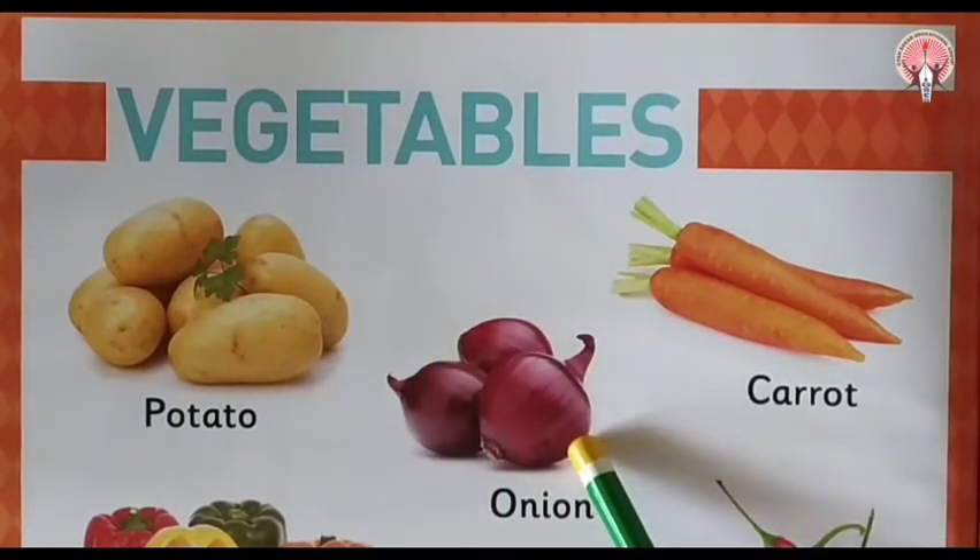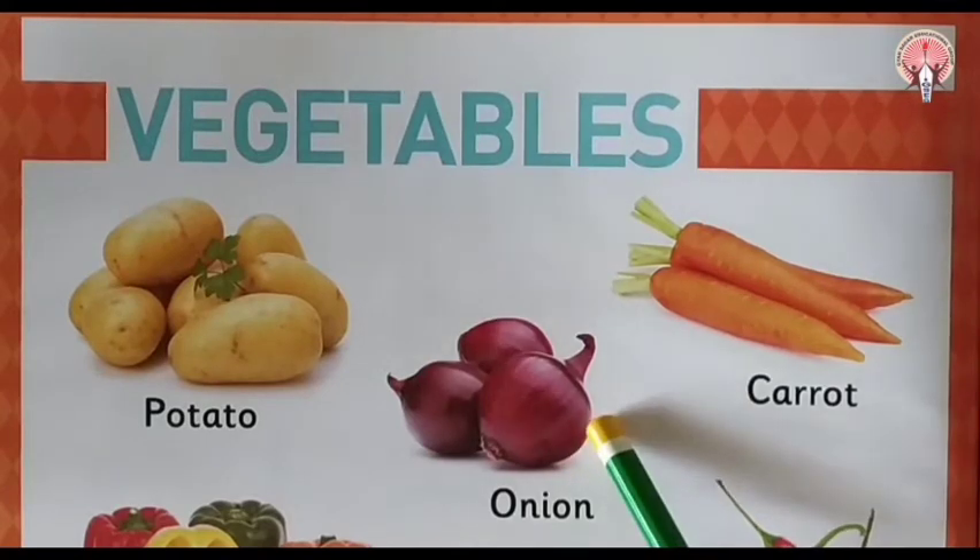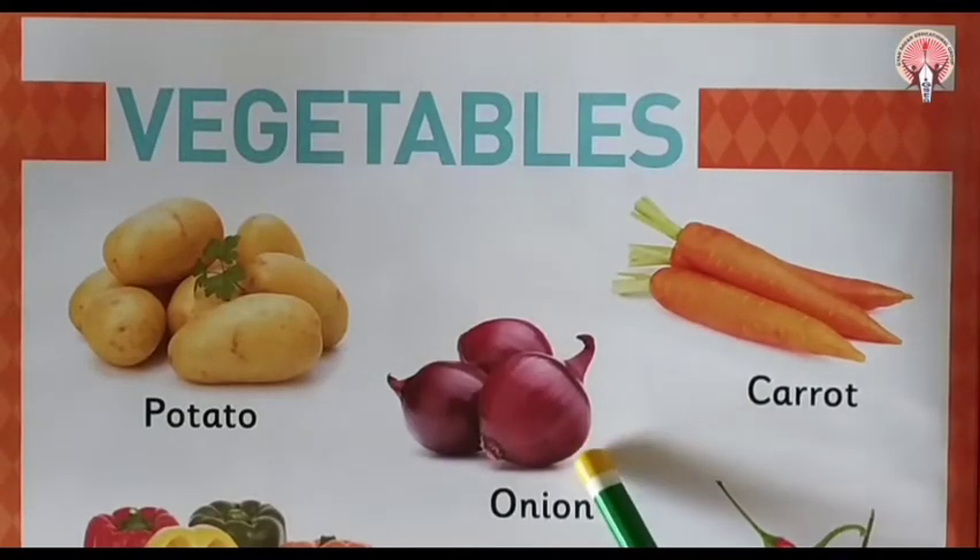Next is onion. This is onion. Onion is pink in colour.